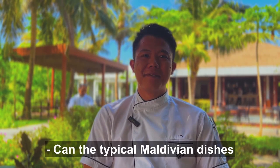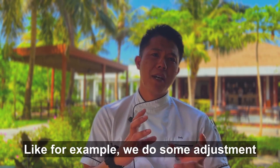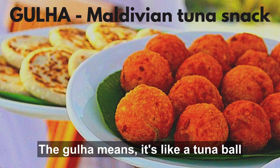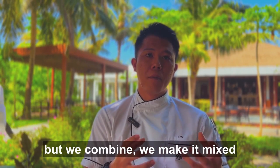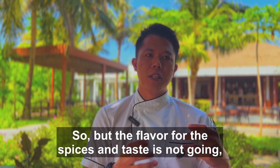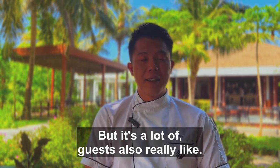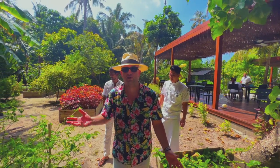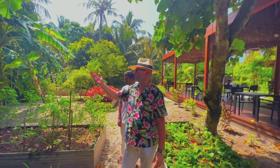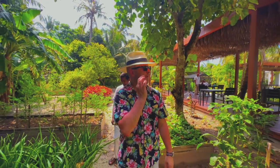Can typical Maldivian dishes be adapted to a vegan diet, since most of them contain fish? Sure, of course. We do some adjustment in the Maldivian dishes. One dish called gula — it's like a tuna bowl mixed with potato and herbs — we adapt it by using mostly coconut, potato, and ingredients like eggplant instead. The spices and taste remain the same, only the fishy elements are removed. All senses are working here — the smell of the garden, the look of the veggies. You can hear the delicate music of the tropical forest. The taste we will experience tonight at Fat Chameleon restaurant.